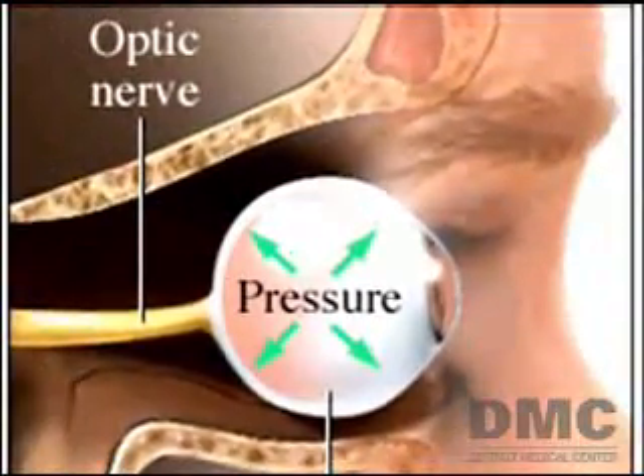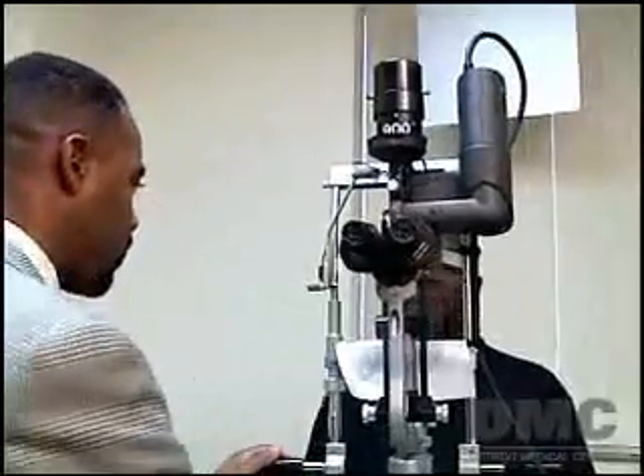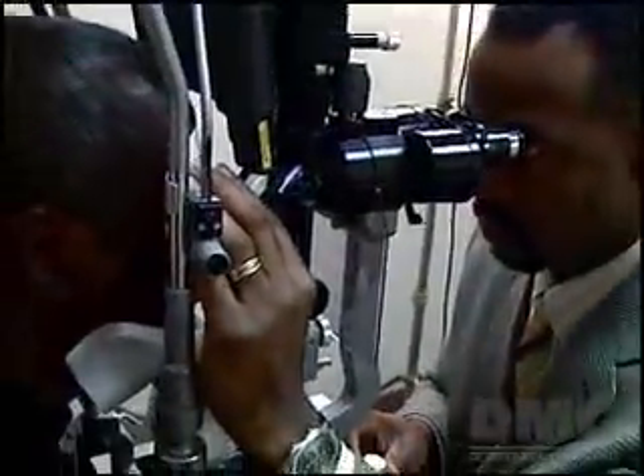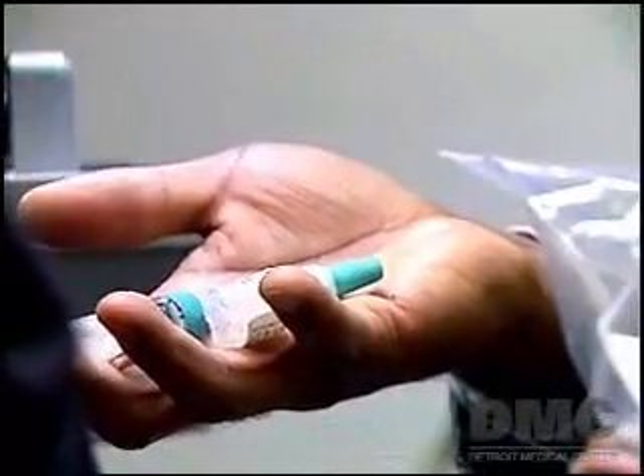The fluid buildup mainly damages the nerve on the inside of the eye — that's the optic nerve. Both a glaucoma specialist at the DMC's Kresge Eye Institute and assistant professor of ophthalmology at Wayne State University, Dr. Brett Hughes says the conventional treatment for glaucoma has been the use of topical eye drops. Some help slow down the production of fluids and increase the drainage of fluid.